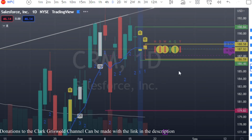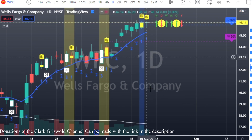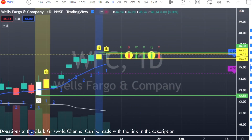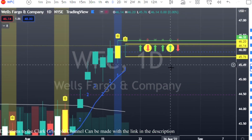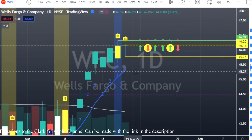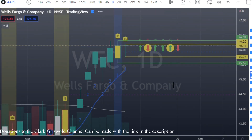WFC — Wells Fargo — also has a double inside bar. We've got calls at 46.20 and puts at 45.76. We'll see how this double inside bar plays out.